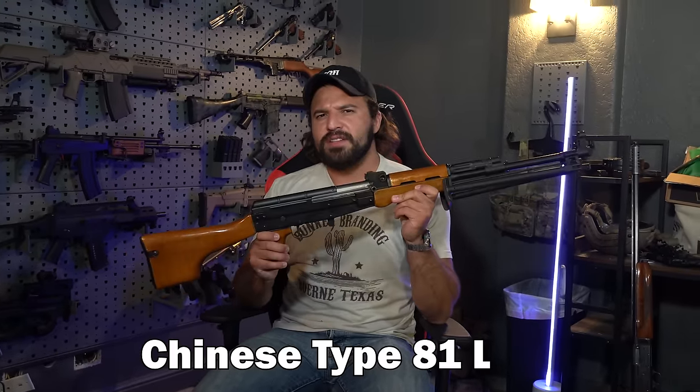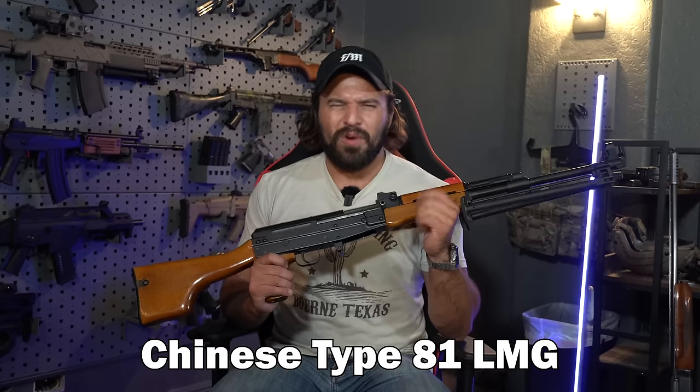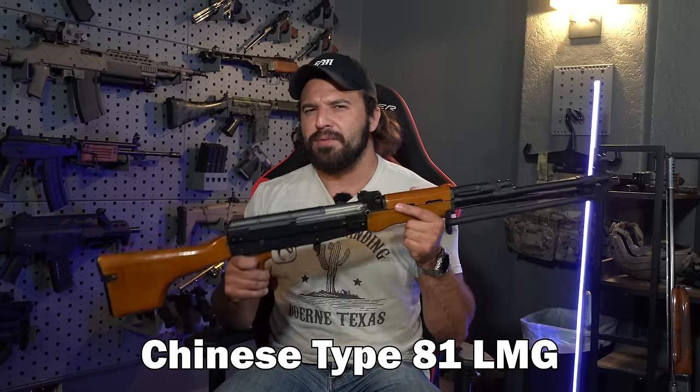What is up you sexy YouTube mother lovers? This right here is the Chinese Type 81 light machine gun — well, technically this one's semi-auto. Also, at the risk of sounding like a broken record, it is a real treat to have this on the channel, because this is excessively rare here in the US.